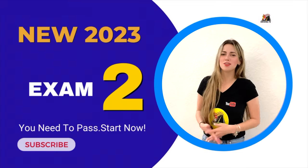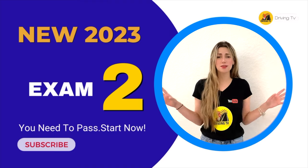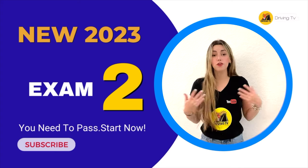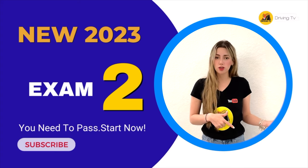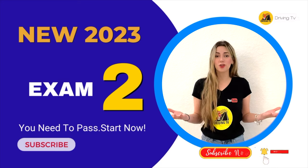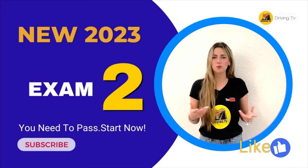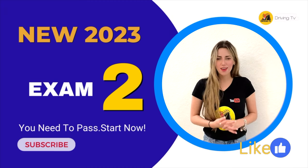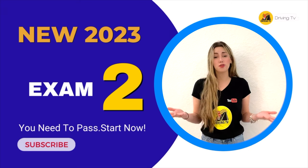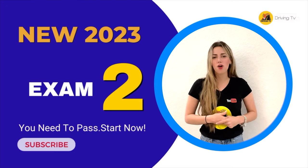Hi guys, welcome to Driving TV. This is Part 2 of the complete study guide questions and answers for your driver's examination. If you want Part 1, make sure you go to the channel and look for it. If you haven't subscribed, go ahead and do so and hit that notification bell. Enjoy, and let us know how you feel — if you like it, give us a thumbs up.